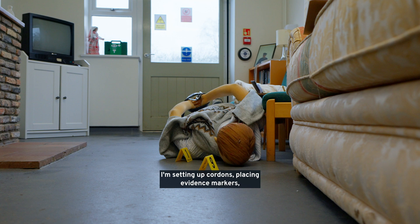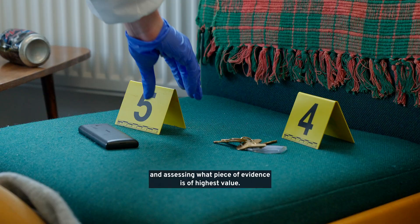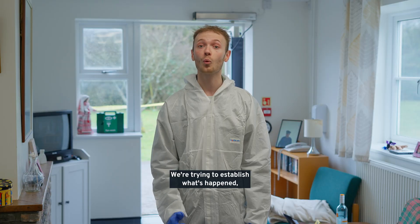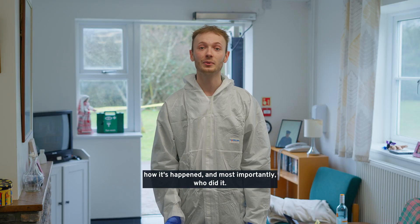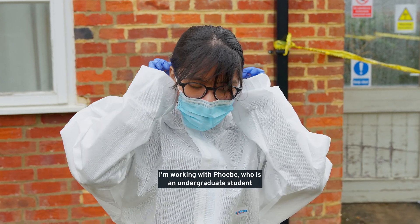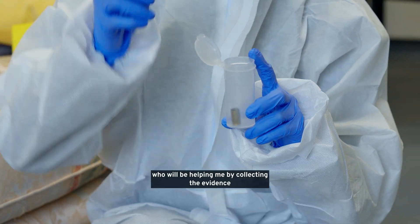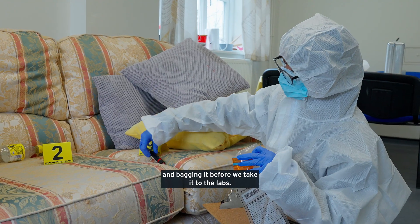I'm setting up cordons, placing evidence markers, and assessing what piece of evidence is of highest value. We're trying to establish what's happened, how it's happened, and most importantly who did it. I'm working with Phoebe, who is an undergraduate student who will be helping me by collecting the evidence and bagging it before we take it to the labs.